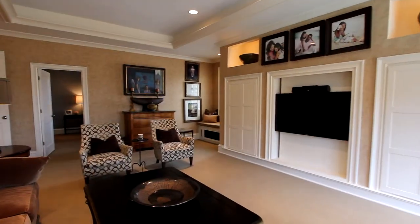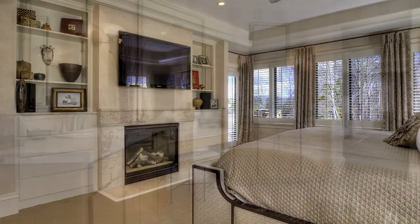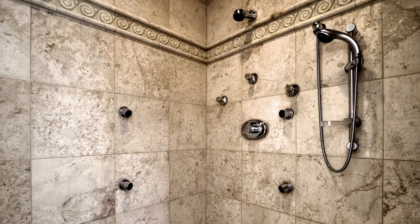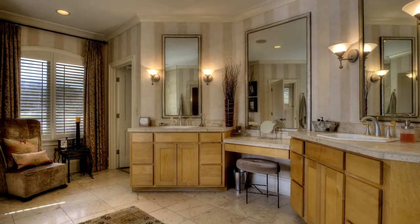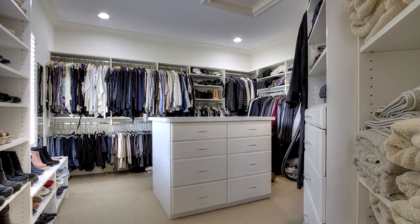Now the family room and master suite, beneath a tray ceiling and appointed with a gas log fireplace with custom built-ins. Dual vanities, an air tub, and steam shower with moldable jets make the master bath truly upscale and very stylish. This closet with center island is exceptionally spacious.